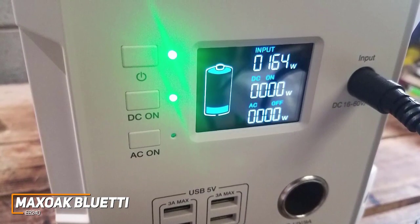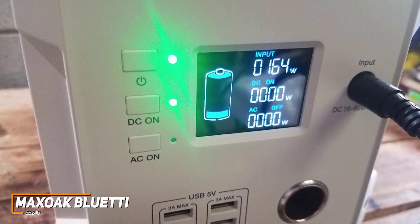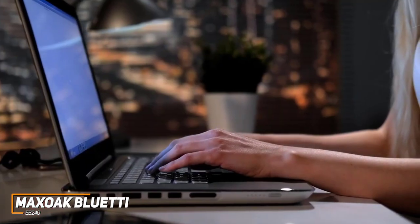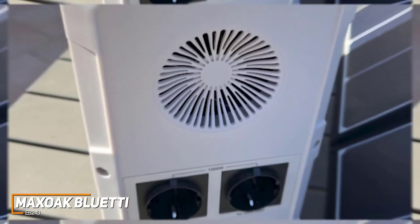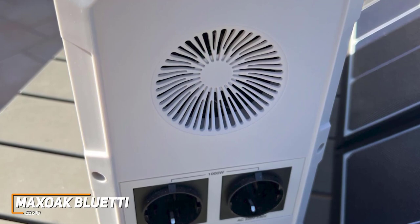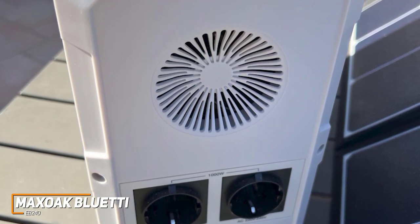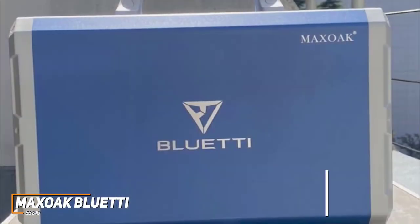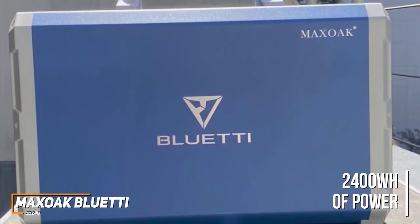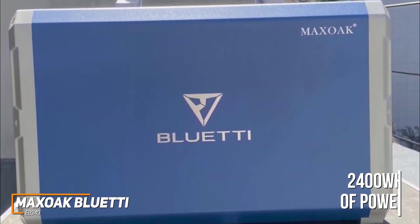It features an impressive array of ports that includes two AC outlets, four USB-A ports, one car outlet, and one USB-C port to charge almost any device under a thousand watts, such as phones, tools, laptops, mini-fridges, and more. I also like that it features an intelligent cooling fan that's automatically enabled at certain wattages, so you won't need to worry about it overheating. It has an impressive 2400WH of power and an efficient 1000W AC inverter to load relatively high-powered devices.